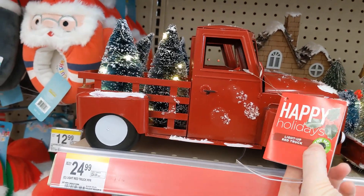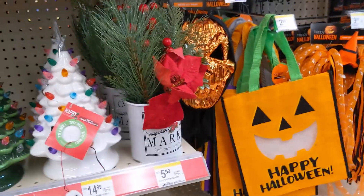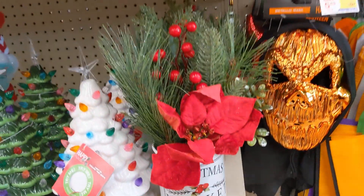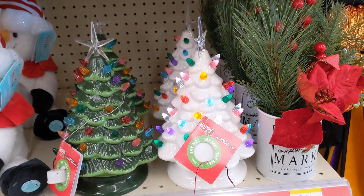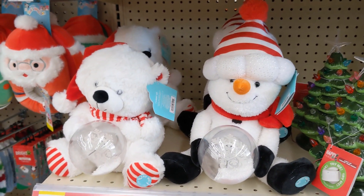They have this truck and the trees light up. They also have this nice plant right here for $5.99. And then the vintage trees — I'm sure you guys probably saw these in a lot of your grandma's houses.